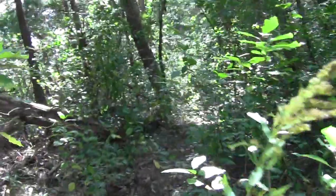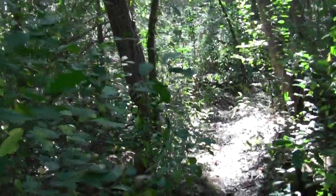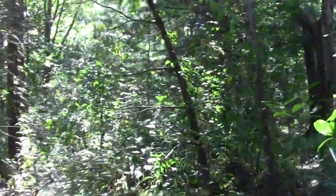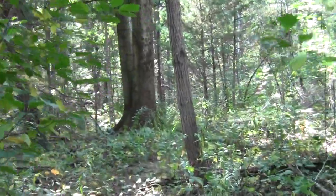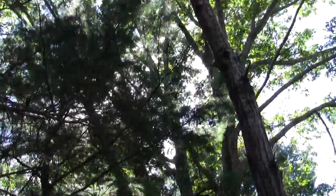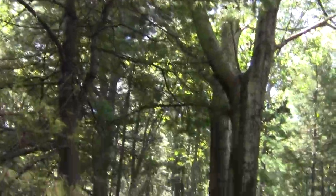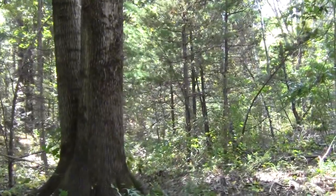Some of this poison ivy almost comes up to waist length. What a fun trail. Oh, there's an old wolf tree — in all its majesty, it's huge. Got to be an oak, probably one of these red oaks I think. I have to re-learn my tree stuff.